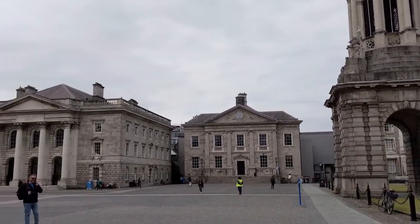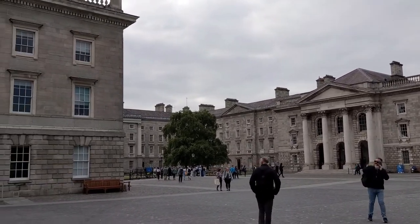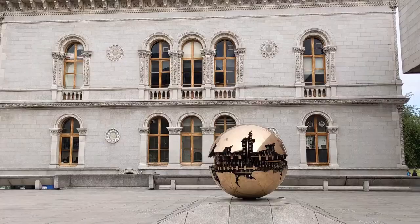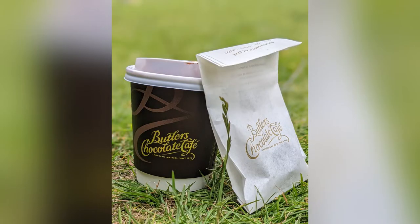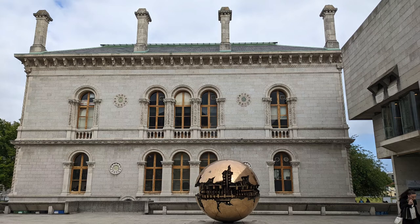Butler's Chocolate is a chain with many shops around Dublin. They serve various kinds of hot chocolates and also chocolates. With every order of hot chocolate, they give you one chocolate of your choice too. I loved their hot chocolate so much that I ensured that I had it at the airport again before I boarded my flight.